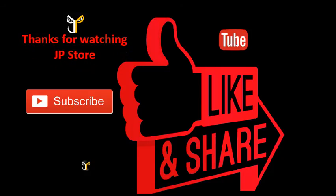Thank you for watching JP store. Please do subscribe, like, and share.